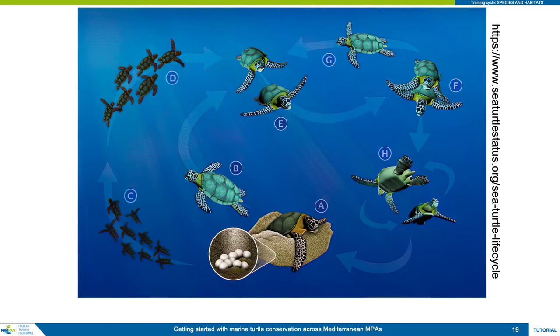Turtle sex is not genetically defined as it is with mammals, but is determined primarily by the temperature the egg experiences during the middle third of its incubation. There is a pivotal temperature, somewhere around 29.5 degrees Celsius, that produces an equal ratio of male and female hatchlings. Warmer conditions produce females and colder ones produce males.